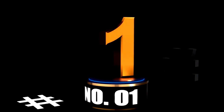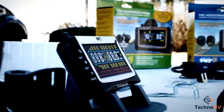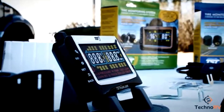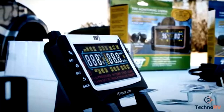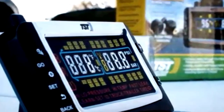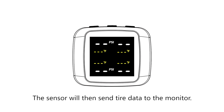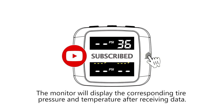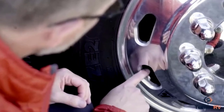At number 1 — are you ready to take your driving experience up a notch? Meet the Time8 TM7 tire pressure monitoring system, the gadget you never knew you needed, but once you have it, you'll wonder how you ever drove without it. This wireless TPMS comes with 4 external sensors that give you real-time tire pressure updates — no more squinting at your tires and guessing if they're low. With a colorful display and 6 alarm modes, it will alert you when things are getting a little too deflated.